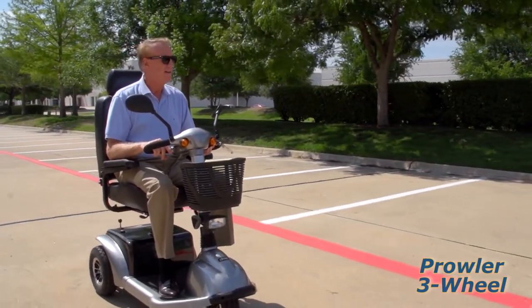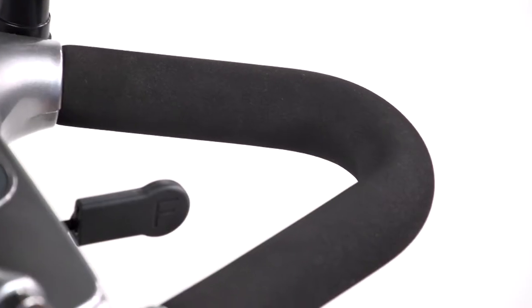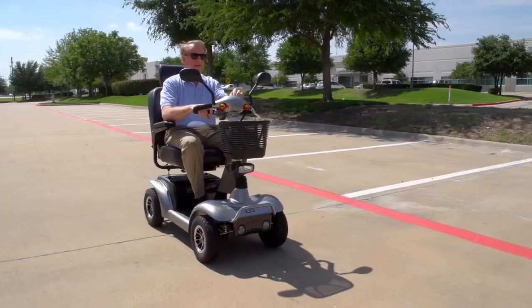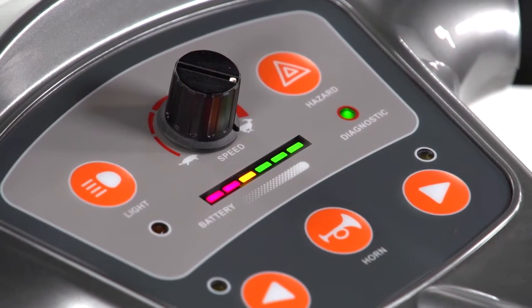Both models are incredibly easy to drive. A key switch starts the scooter, and the simple push-pull throttle control and wraparound Delta Tiller make it easy to accelerate, back up, and stop, even for those with limited dexterity. The Prowler's top speed of 7 miles per hour can be adjusted on the fly by turning the dial on the control panel.